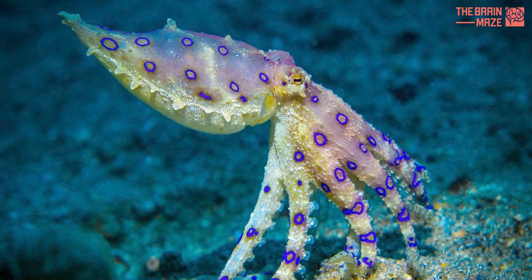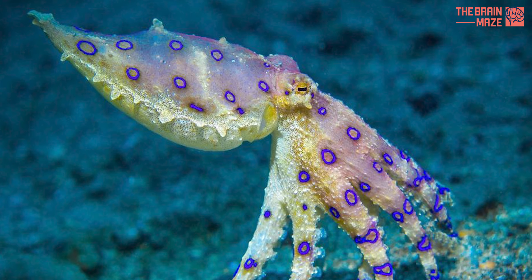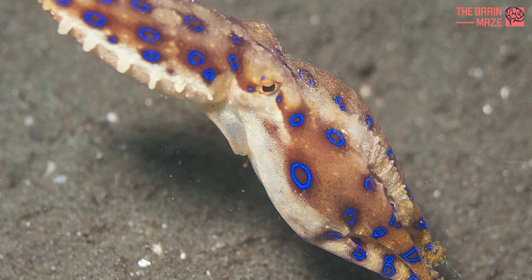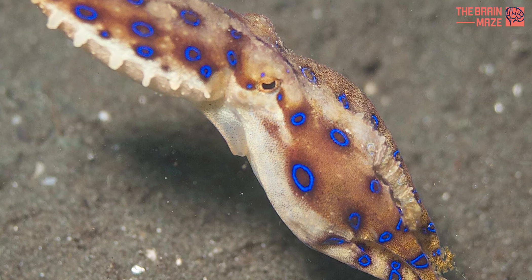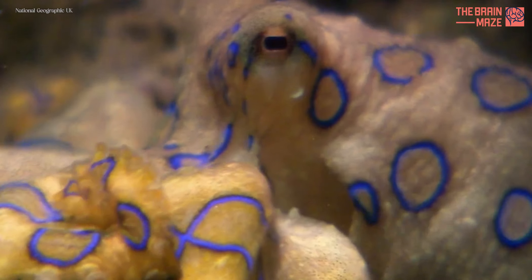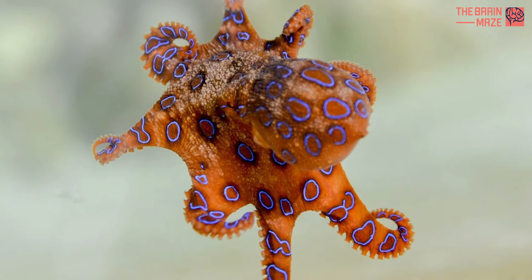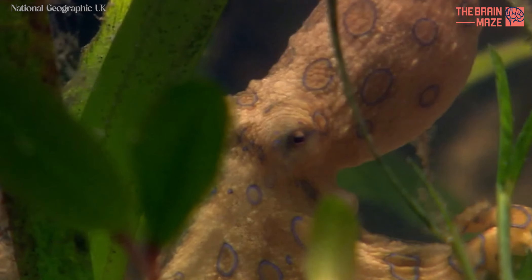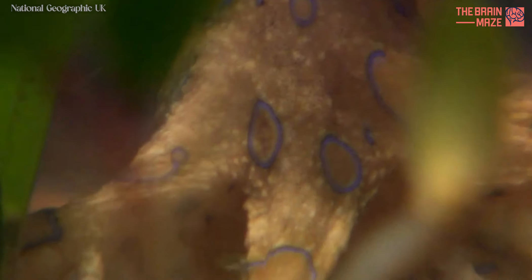Meet the blue-ringed octopus. Despite its small size and unassuming appearance, the blue-ringed octopus is one of the deadliest creatures on the planet. It produces a powerful neurotoxin that can quickly paralyze its prey and even kill a human within minutes. Its venom is so potent that there is no known antidote, and encounters with this tiny but lethal creature can have dire consequences.